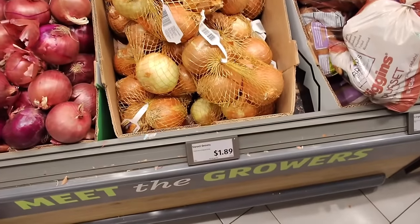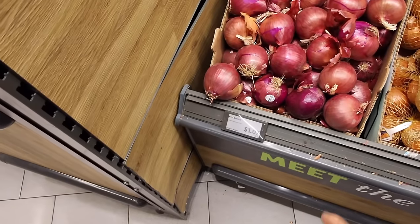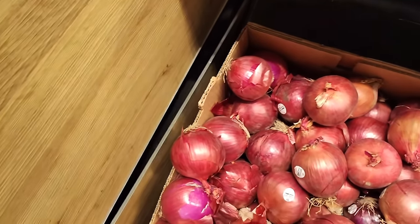Next, we need some sweet onions for $1.89 for two pounds. And then we need some red onions for $1.07 a pound. Let's get two just to be safe.